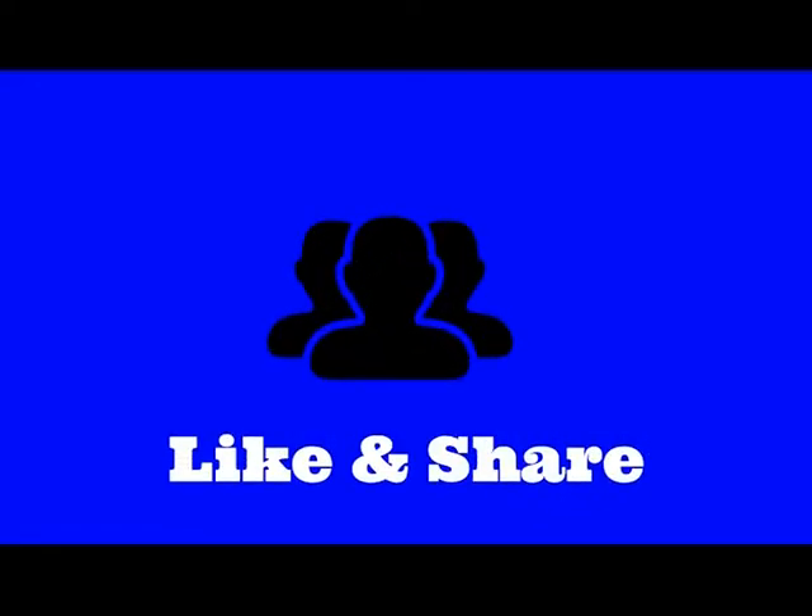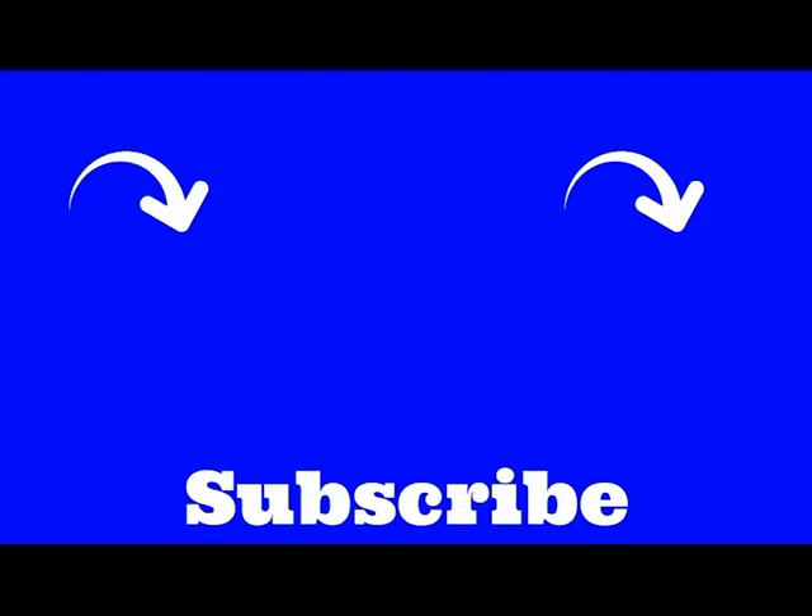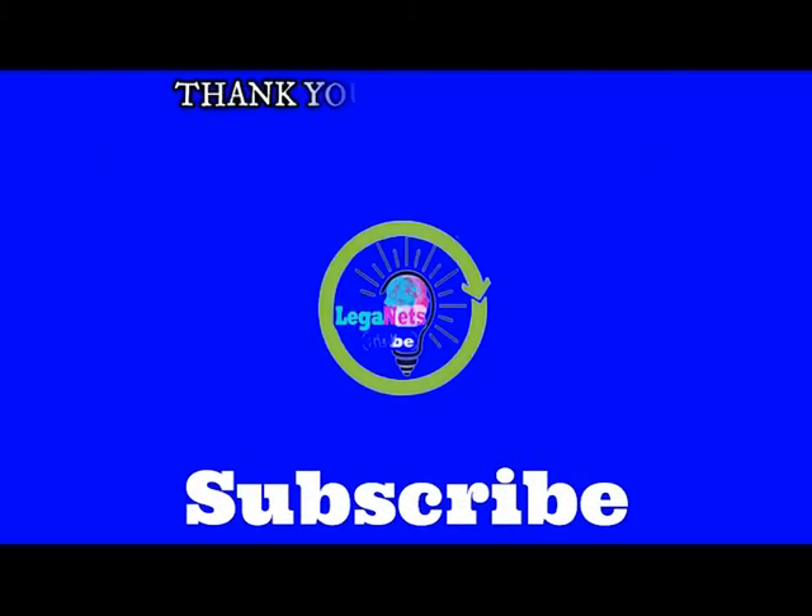If you learned something new in this video, give it a like and share it with your friends. Here is another video I think you will enjoy — just click on the left or on the right. And remember, don't forget to subscribe. Thank you for watching.